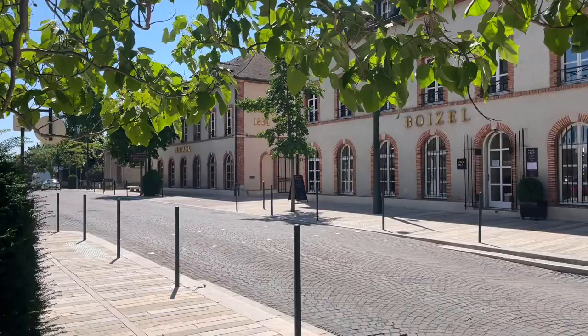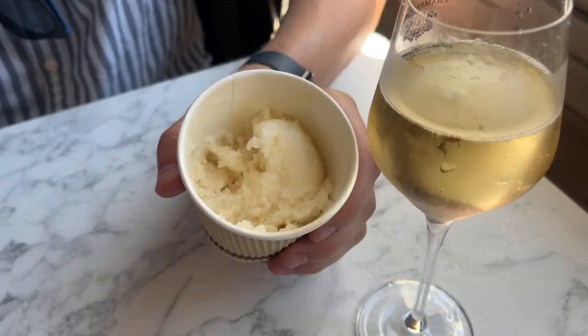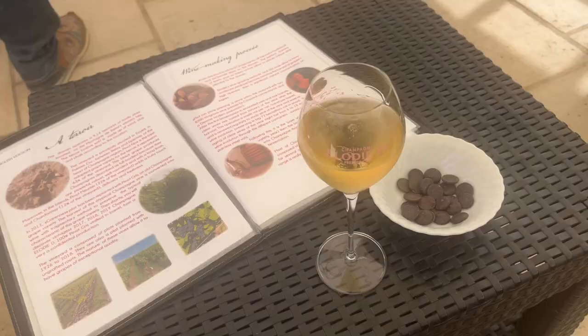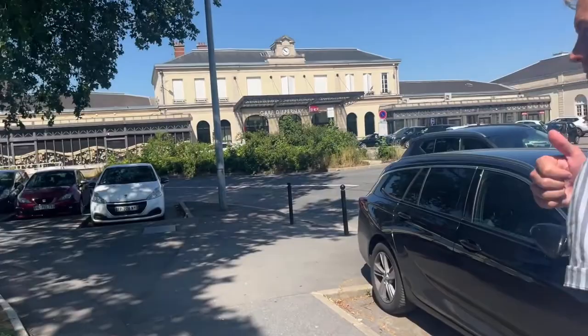After our first champagne tasting of the day we kept walking along the Avenue de Champagne, which is home to a lot of the champagne houses, and we tried some champagne sherbet. We ended our time in the Champagne region with one last tasting — I liked this one because they give you chocolate to pair with the sweeter champagne. Then it was time to head back to the train station. We learned a ton of champagne fun facts, got some champagne flutes, and we are headed home. Thanks for watching our weekend in the Champagne region — we'll see you soon!